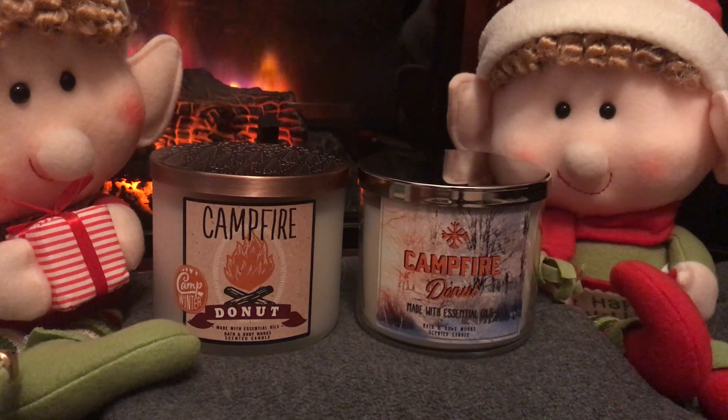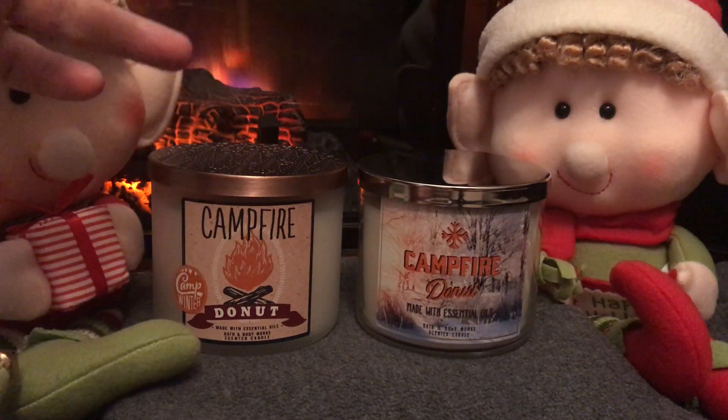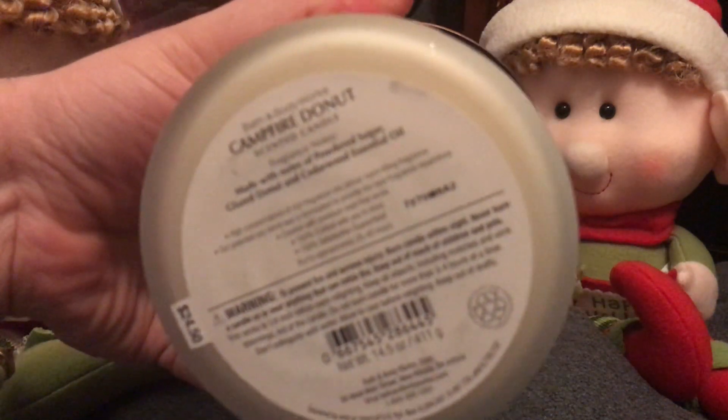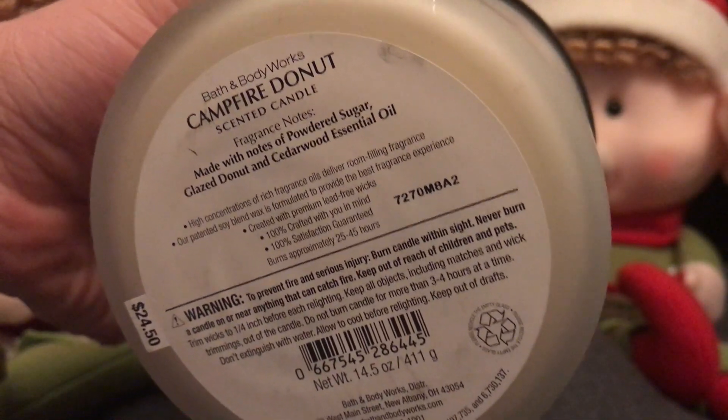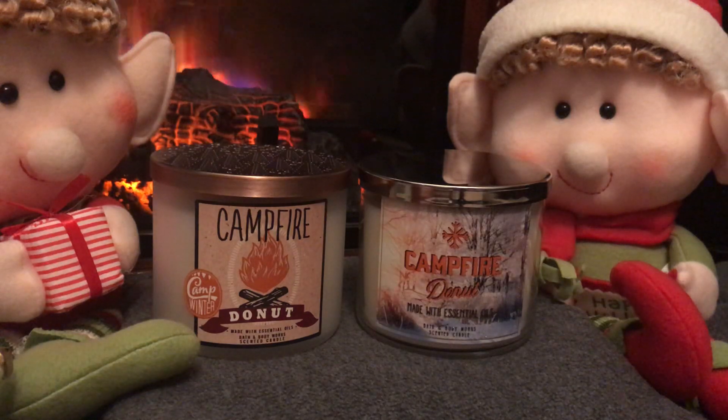It didn't burn too well. Now, they started doing different versions of it, so there are currently two or three different versions of Campfire Donut out there. The one on the left I believe is a test candle — I checked the batch code on the bottom, the A2 — I'm pretty sure it's a test candle, though not a hundred percent positive. It is very sweet — a sweet, sweet scent. Some people say it's very yeasty and bread-like, but I got more of a sweet funnel cake, carnival, powdered sugar scent. I didn't really get a bakery scent per se.